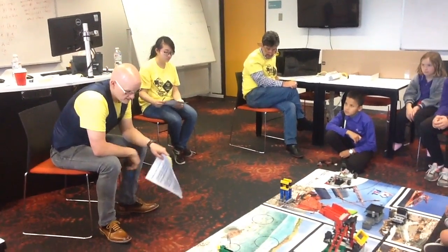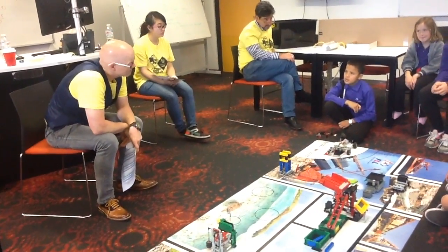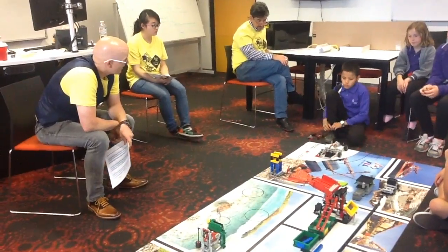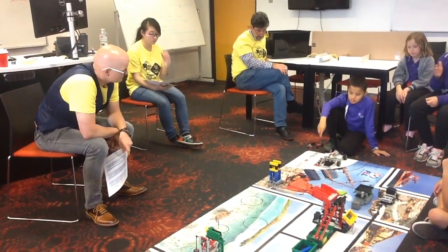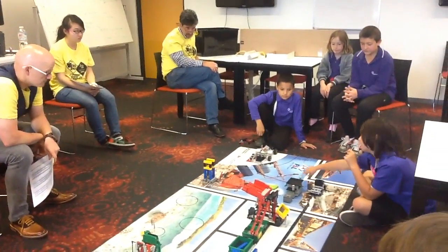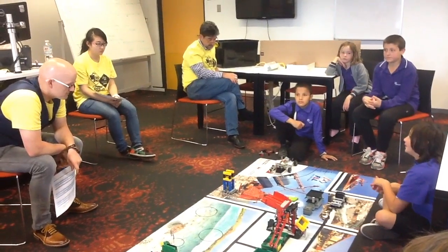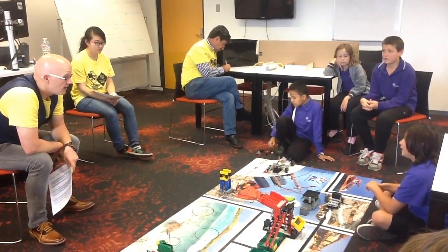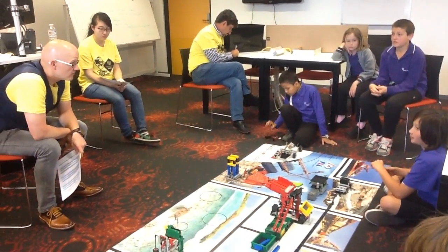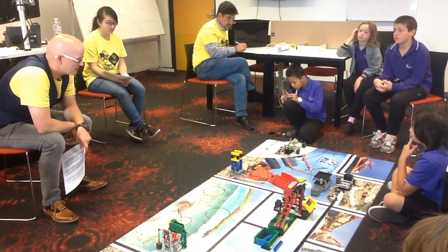Does your robot ever ram into things? Like does it sit there pushing against it for a while or does it just stop? Sometimes we have the wrong tool and we end up sitting up against it. Sometimes when we do this one successfully, when it goes back, it goes back a bit too far — more into the range instead of the wall a bit. But it doesn't really matter that much, it doesn't break anything. It's pretty robust — it stays together on the field.